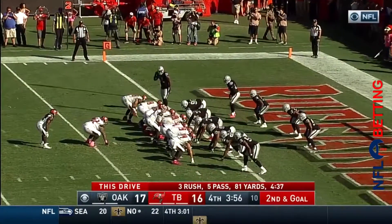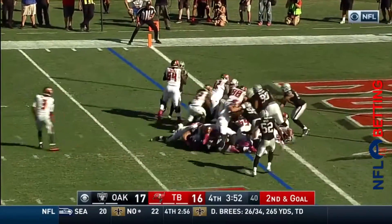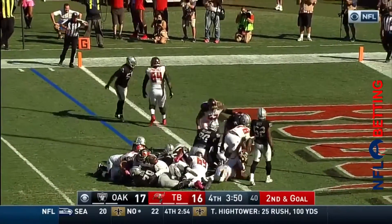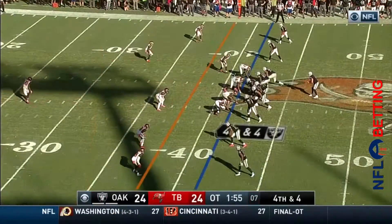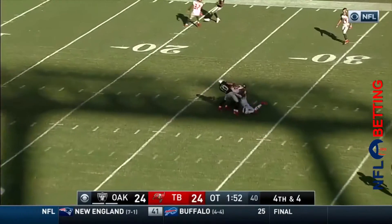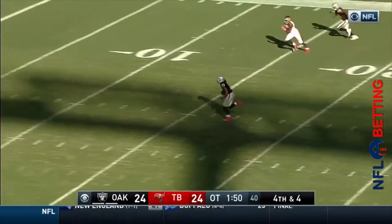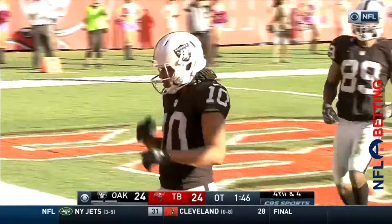He has not scored a touchdown in more than two years. He gets the call on second and goal — Rockers, he's in! Touchdown Tampa Bay! And Roberts — he's got it, he's still on his feet! Roberts — ball game! Raiders win!